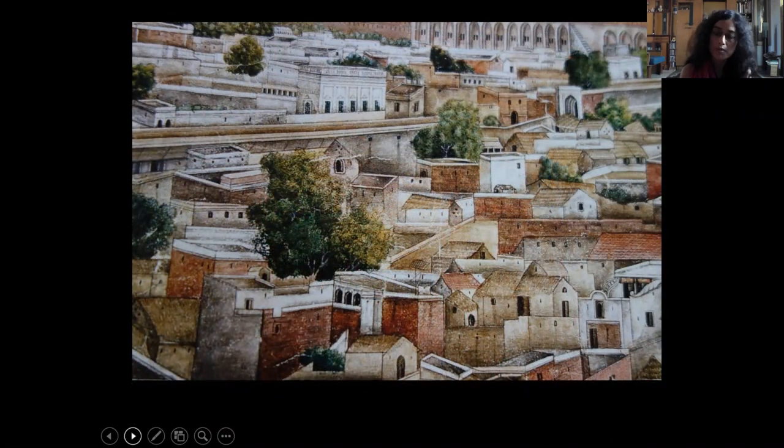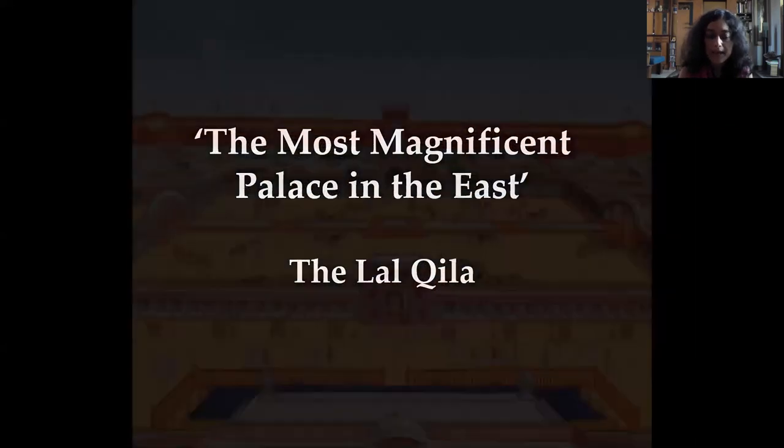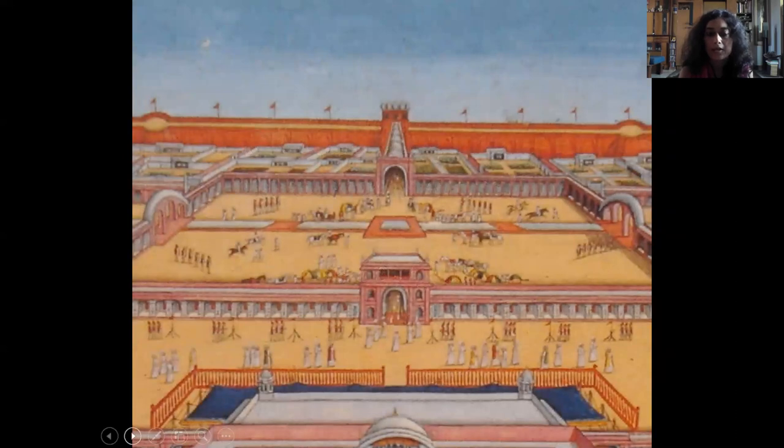These images are not from different parts of Delhi, but from the same built complex. They record parts of a place that has been called the Khila-e-Mubarak — the exalted citadel, the most magnificent palace in the East — known more prosaically today as the Red Fort or the Lal Khila.